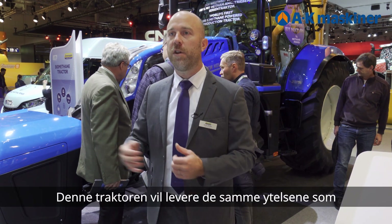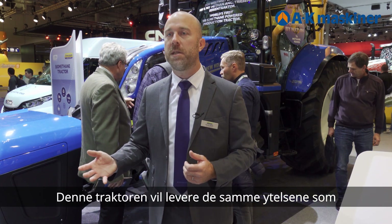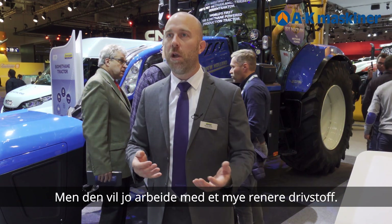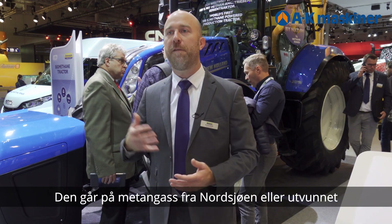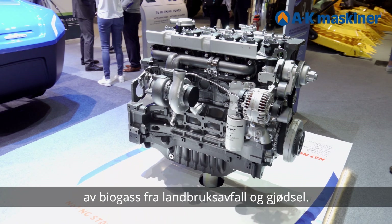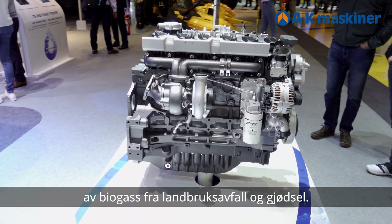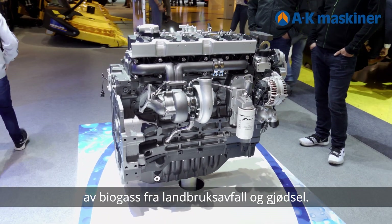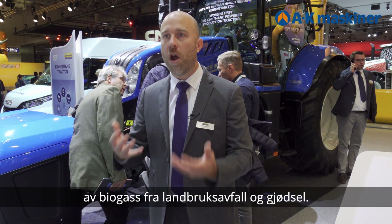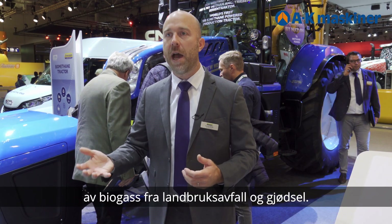This tractor will deliver the same performance as its diesel equivalent, but it will run on a much cleaner fuel — methane. That can be fossil methane from the North Sea, for example, or it can also be produced on the farm using a digester that will convert manure, slurry, or silage crops into biogas.